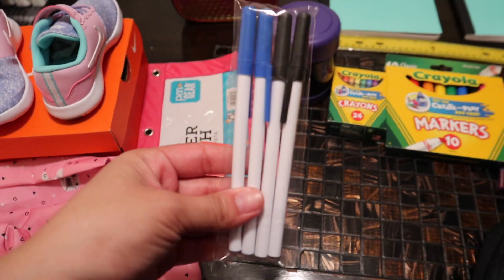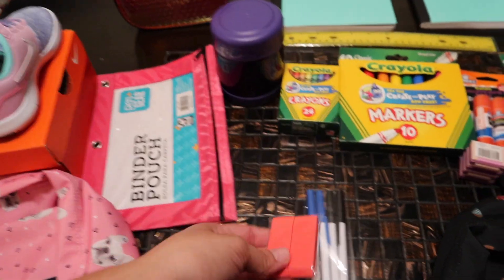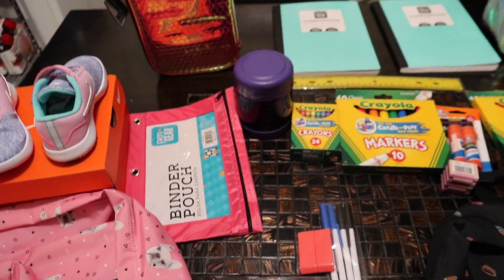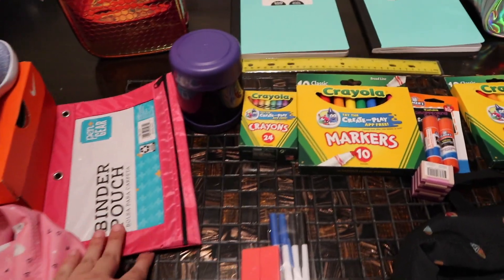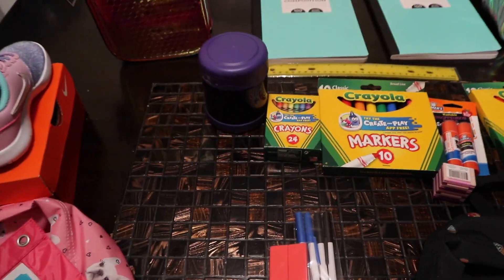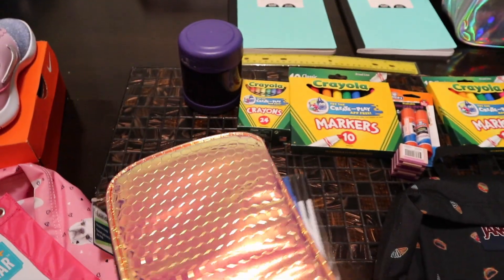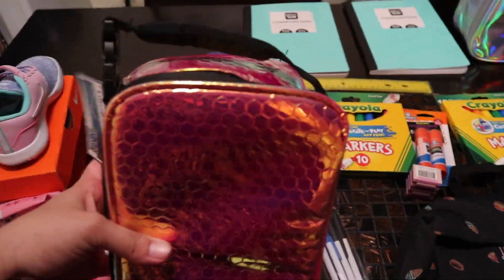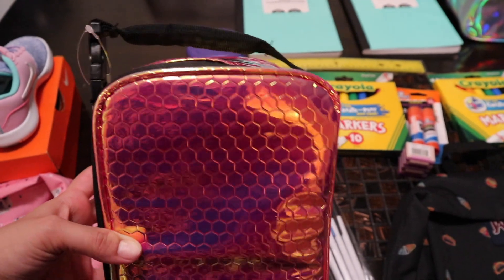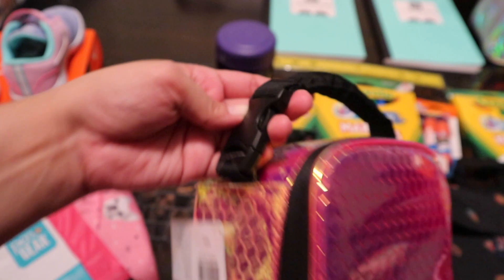My girls are going to share some of these pens — we're going to give them one blue, one black, and then the eraser. I do have a fifth grader, a first grader, and then a pre-K. This is going to be for my first grader's binder. And then this is the lunch bag — I was really surprised I was able to find a lunch bag like this. I wanted something that had a handle like this because it clips onto their backpack very easily.